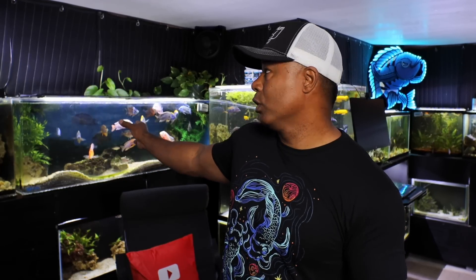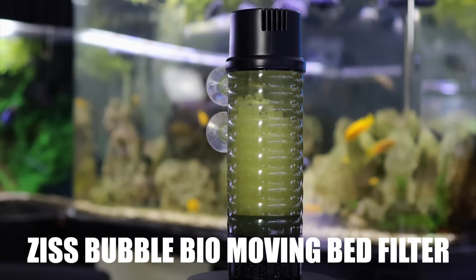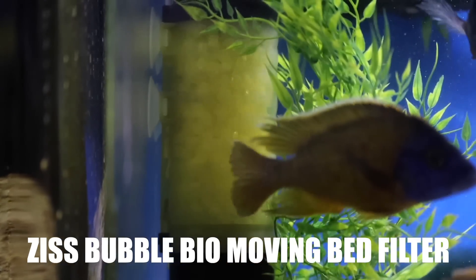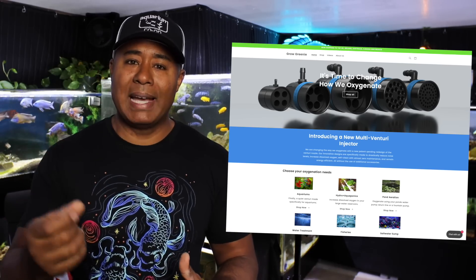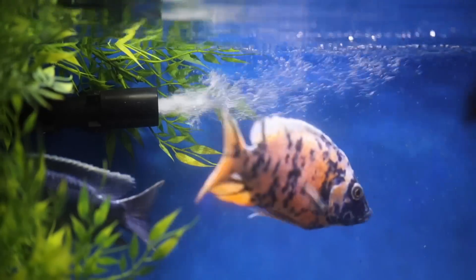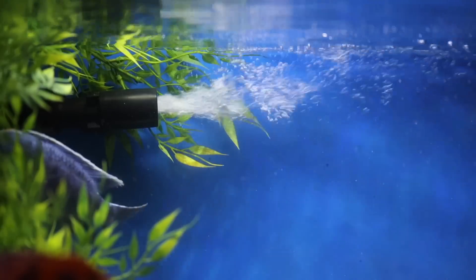A few months ago I changed some filtration — I took out my sponge filters because I wanted to use the ZYS bubble bed bio moving bed filter, which I also use on my Oscar tank. I still have the canister filter in there. Someone from a company called Grow Greenie reached out to me about a venturi device you can attach to a sump outlet or powerhead outlet, which forces air through that outlet and creates the same effect as a high-powered air stone. I installed it in this tank and it produces amazing bubbles.